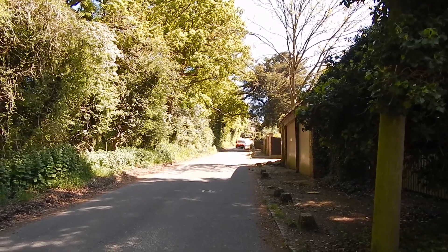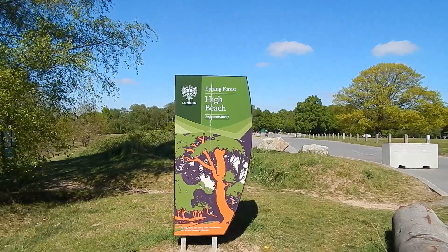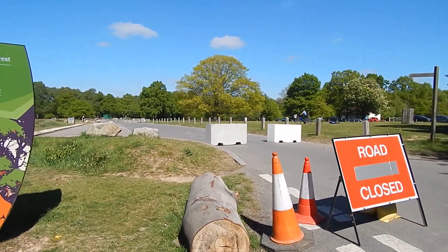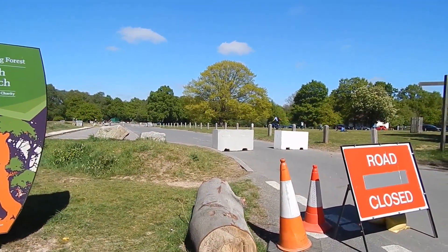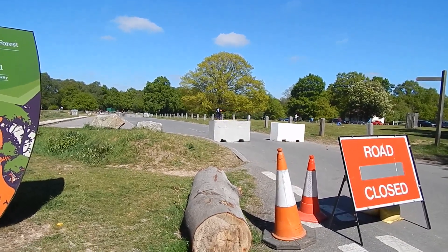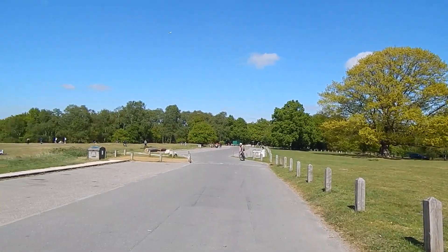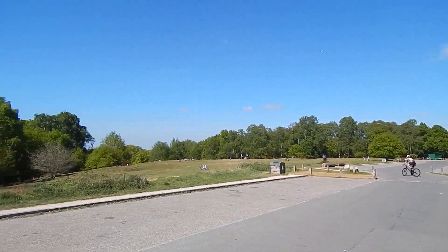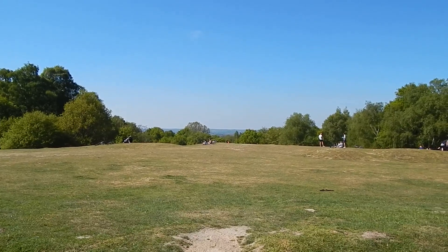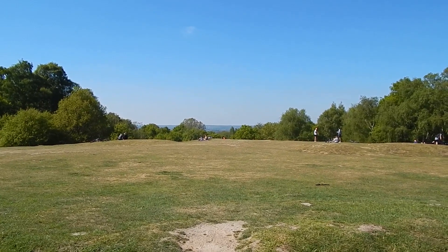Next we turn right up this road towards High Beach in Epping Forest. The road climbs towards High Beach. Now at High Beach, and they're trying to stop people using the road here because it's a popular spot. And there's the classic view across the Lee Valley from High Beach.